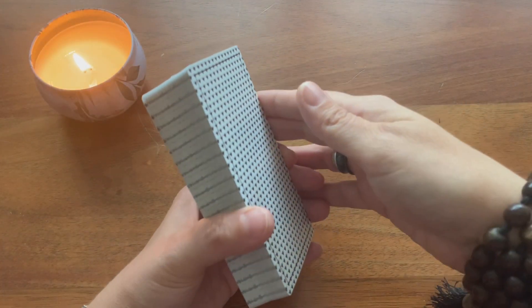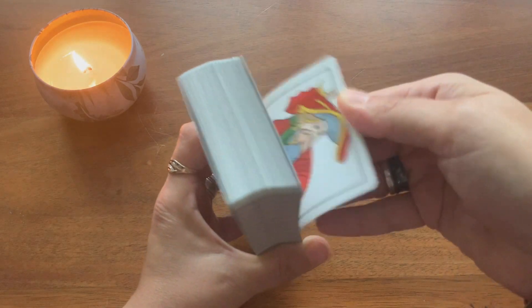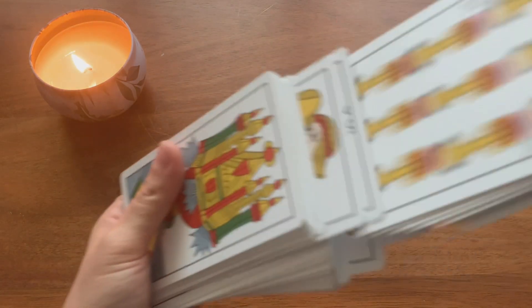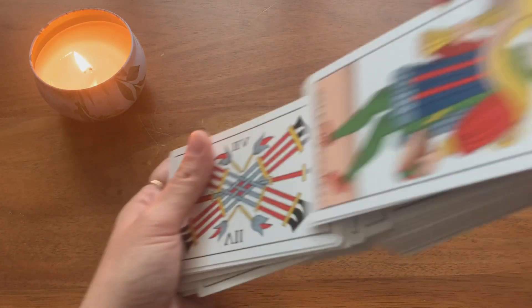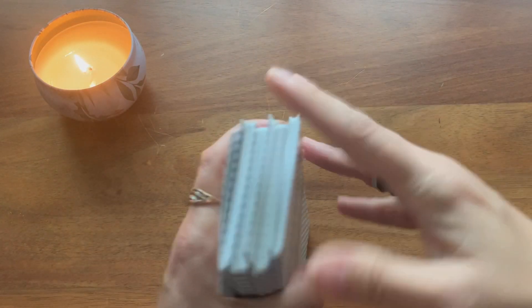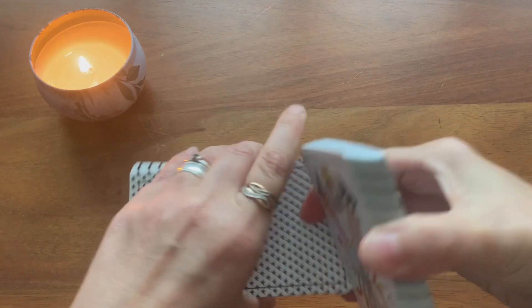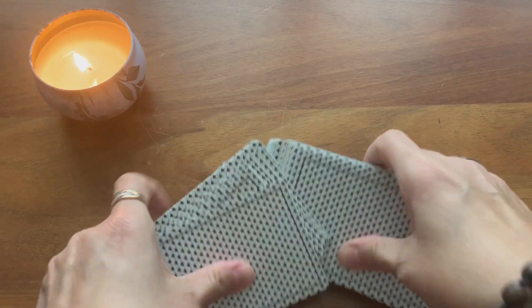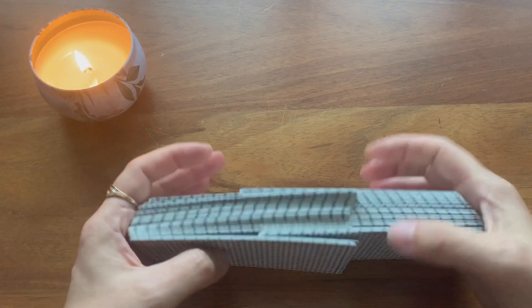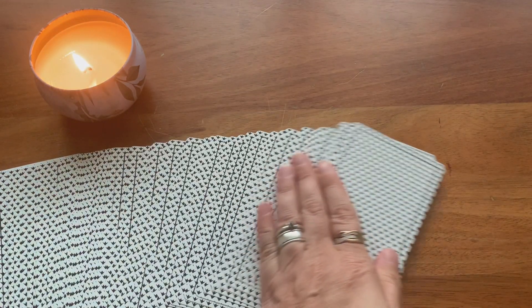With the cards done on linen cardstock, they shuffle wonderfully. Just give them a little riffle — the cards are durable, a pleasure to shuffle, and they glide wonderfully as well.